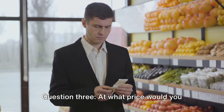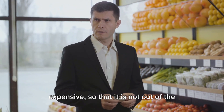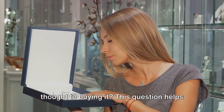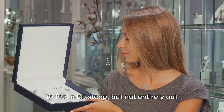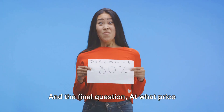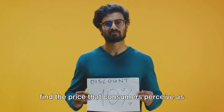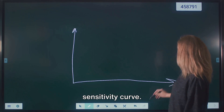Question 3: At what price would you consider the product starting to get expensive, so that it is not out of the question but you would have to give some thought to buying it? This helps us find the point where the price starts to feel a bit steep but not entirely out of reach. And the final question: At what price would you consider the product to be a bargain, a real steal? This is where we find the price that consumers perceive as a fantastic deal.